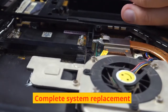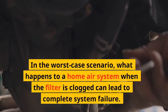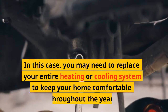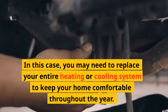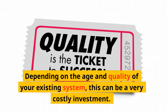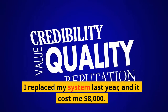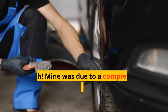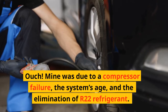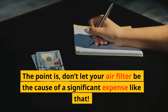Complete system replacement: in the worst case scenario, a clogged filter can lead to complete system failure. In this case, you may need to replace your entire heating or cooling system to keep your home comfortable throughout the year. Depending on the age and quality of your existing system, this can be a very costly investment. I replaced my system last year and it cost me $8,000. Mine was due to a compressor failure, the system's age, and the elimination of our R-22 refrigerant. The point is, don't let your air filter be the cause of a significant expense like that.